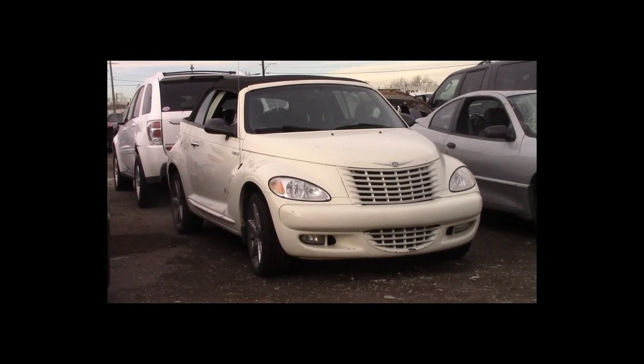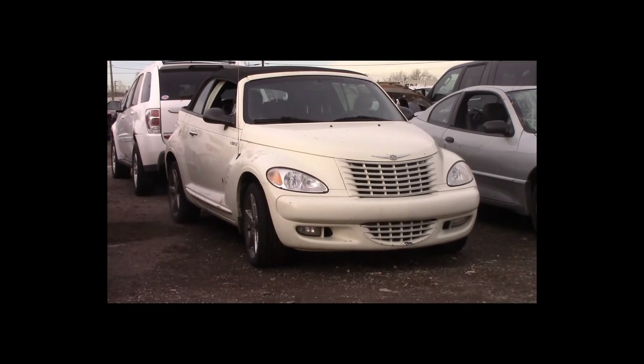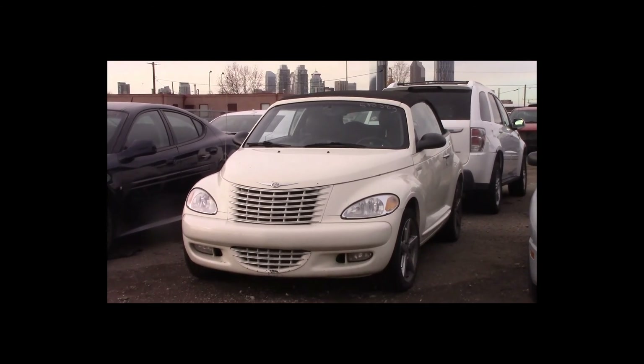Lot number 171 is a 2005 Chrysler PT Cruiser convertible. This vehicle is a 4-cylinder with an automatic overdrive. It is loaded: leather heated seats.